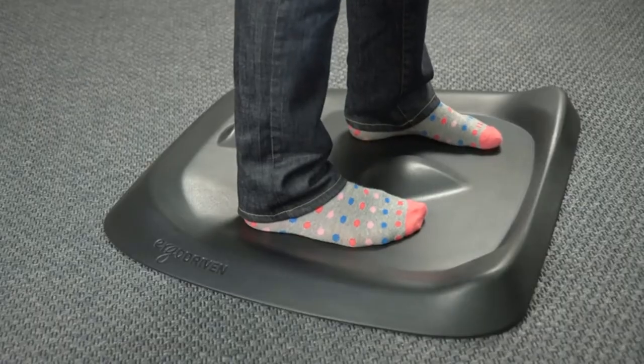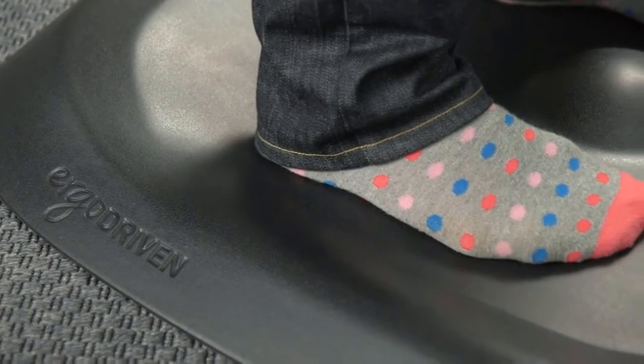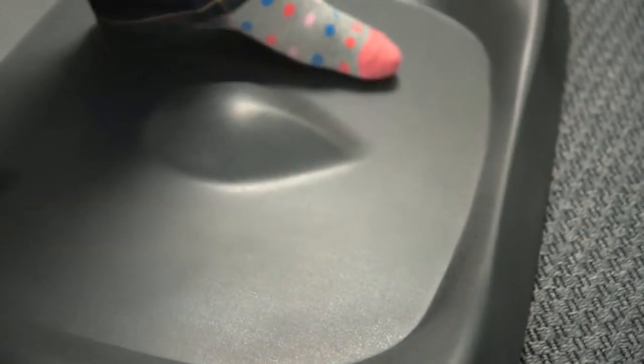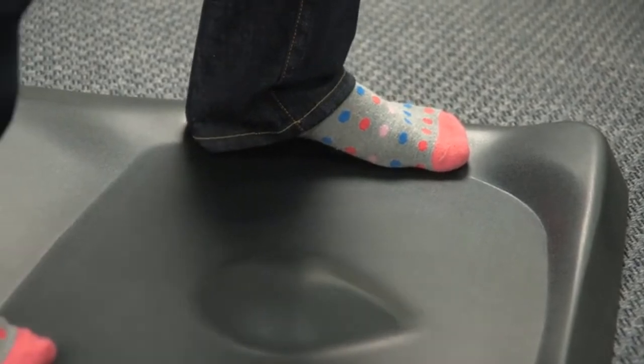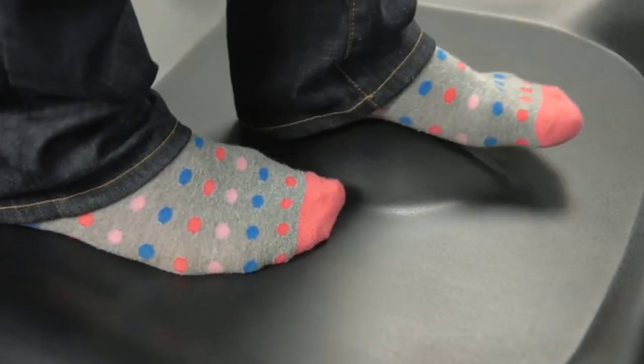Sit less and stand better. Spend more time out of your chair and move more while you stand, with Topo's meticulously designed ergonomic topography. Our infinite possible micro and macro movements provide a plethora of new and dynamic positions. Improve your movement without even thinking — Topo's cushioned terrain drives subconscious movement.